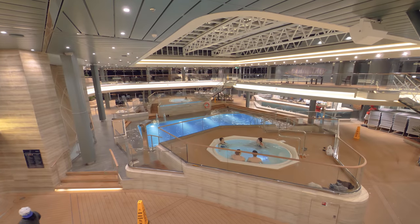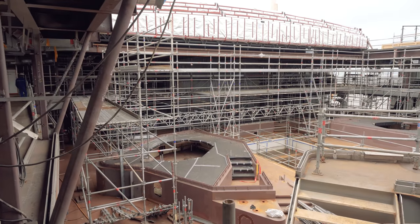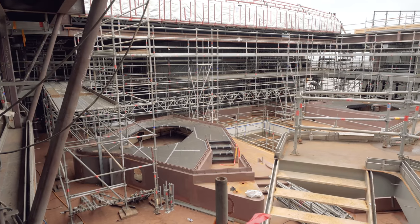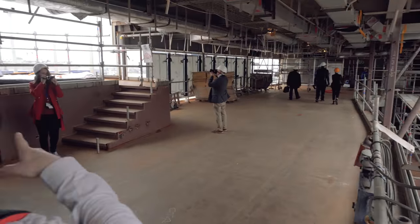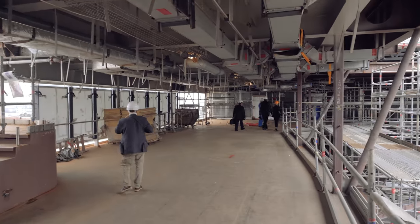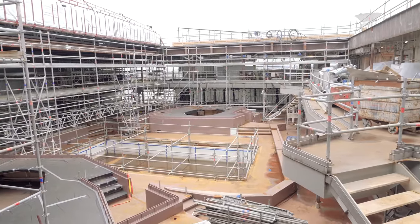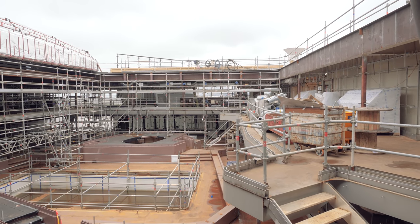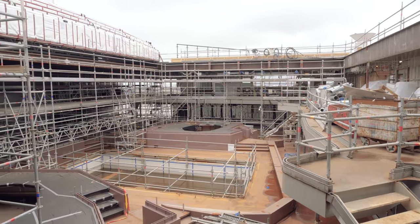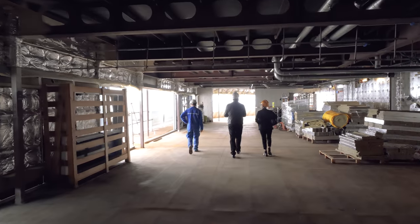We've got the solarium before it gets fitted out. You can already see the really big holes for the two really big hot tubs down there, and there's a hot tub there as well. Can you already see they've started to fill the pool? This is so cool. Now we are on deck 18 where we are going to have a look at some of the MSC Yacht Club areas.